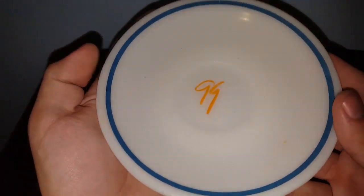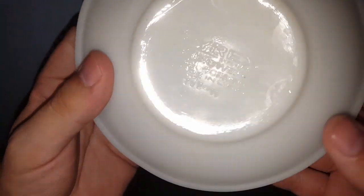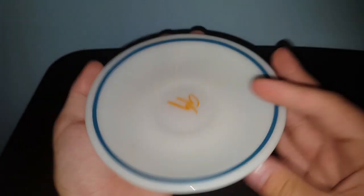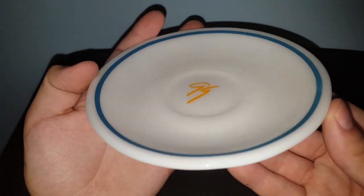I also found another Pyrex — Pyrex Tableware — a saucer this time. I thought that was cool.